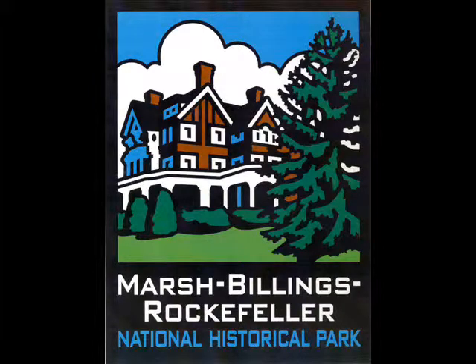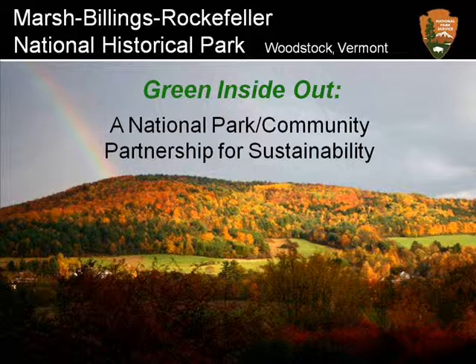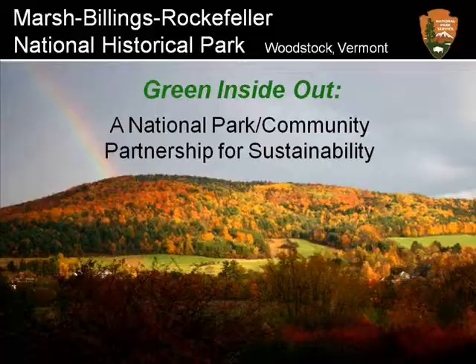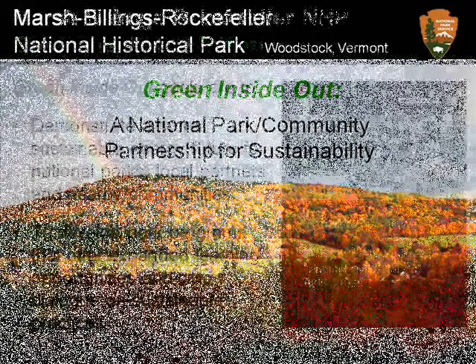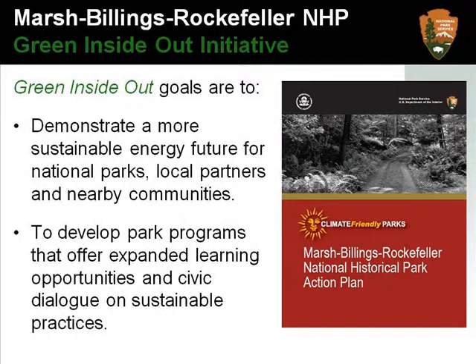Welcome to Marsh Billings Rockefeller National Historical Park's Green Inside-Out program, where sustainability is also about community. As its name implies, the Green Inside-Out program is about park and community cooperation within and outside our national park boundaries. It is also about making each activity an opportunity for learning and a demonstration of sustainability.